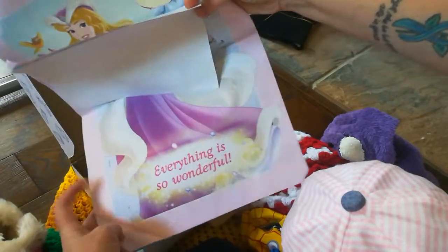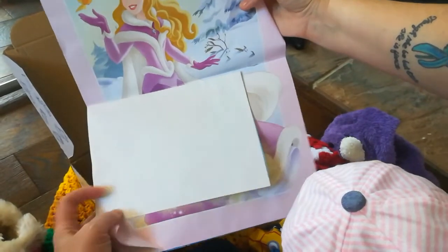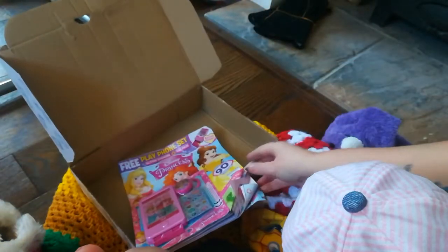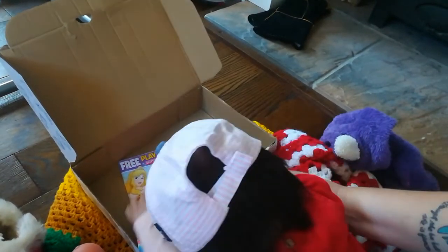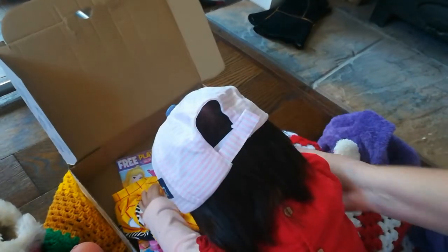Everything is so wonderful. Is that Belle? I think that's Belle. Oh you're so lucky. Okay, you're going to find it — there it is. Don't worry, you still got it. She's like, oh yes!